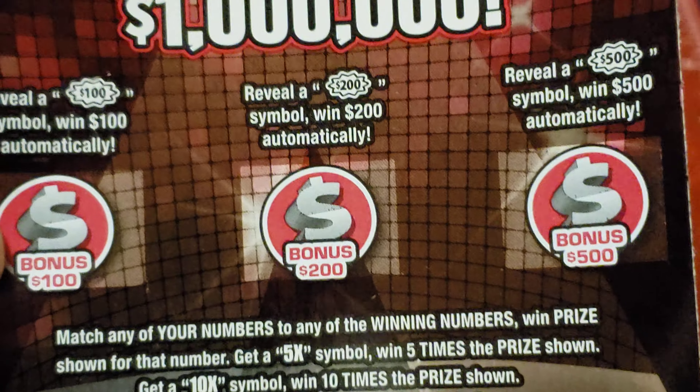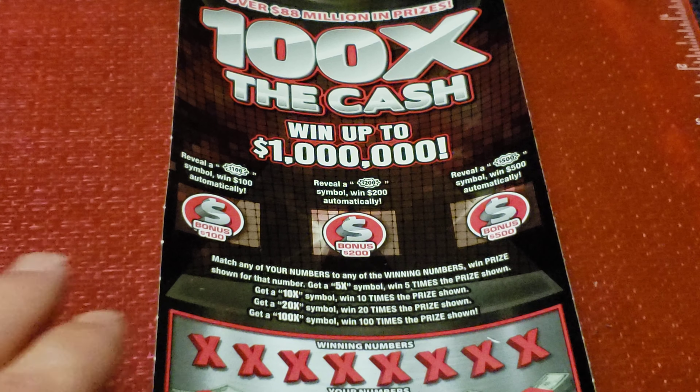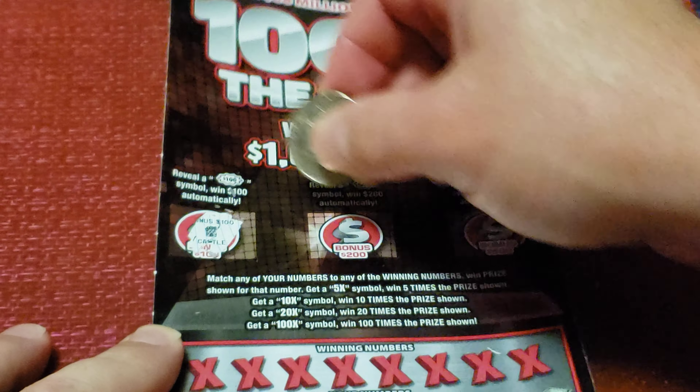Main play area — matching your numbers in the winning numbers, win the prize shown. Get a 5X symbol, get $500 for $200. 10X, 10X, 20X, 20X, 100X, 100X.